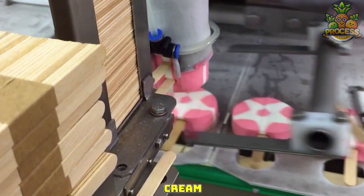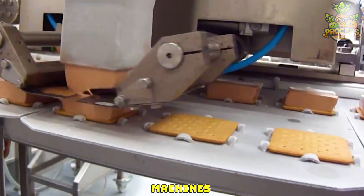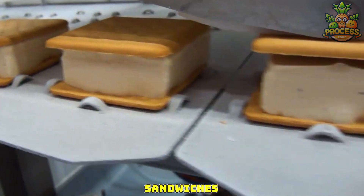These ice cream bars have a wooden stick inserted into them, all with the help of machines. Check out how beautifully these machines are slicing through the ice cream extruders to make perfect little sandwiches.